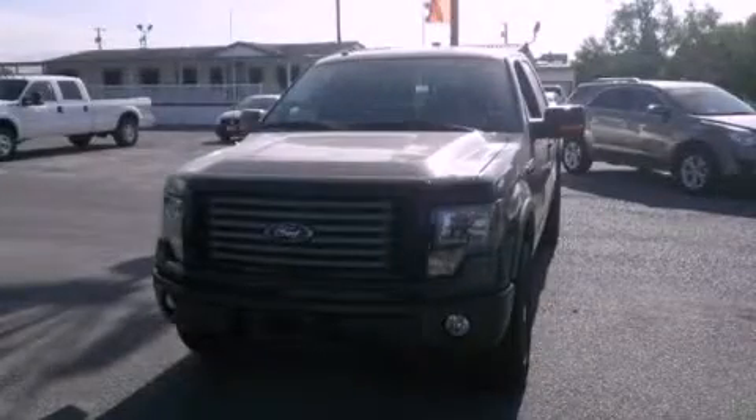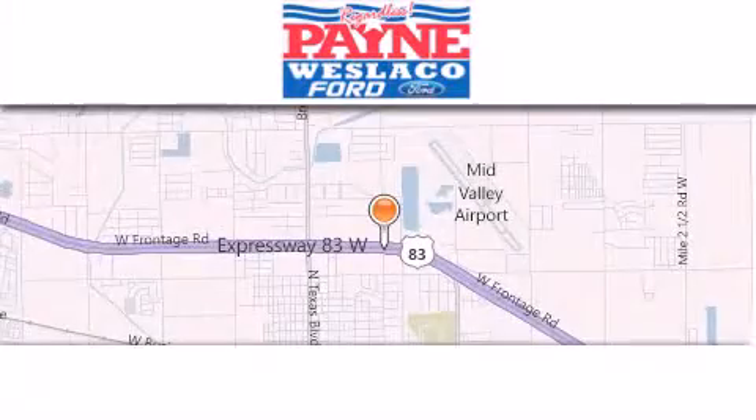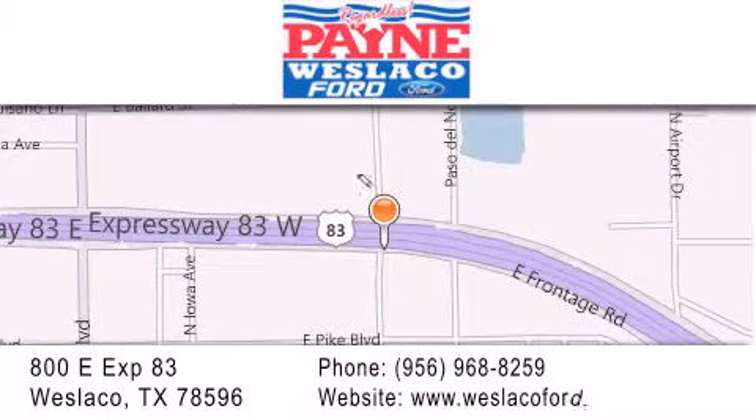Please call us today for more information on this great vehicle. Thank you for considering Payne Westlico Ford for your next luxury vehicle. If you have any questions, please visit our website, give us a call, or stop by our dealership at 800-EAST-EXPRESSWAY-83 in Westlico.